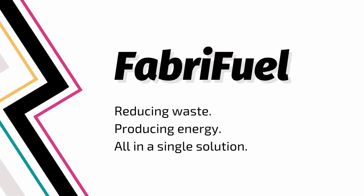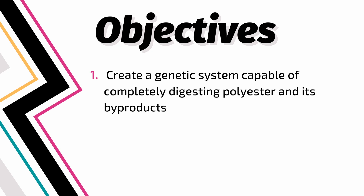Finding a solution is imperative, not only in improving our actions, but also in considering the impacts on people across the world from our simple choices of engaging in fast fashion. This is the issue that FaberFuel solves. As a team of 24 passionate individuals, our primary focus is to create a genetic system capable of completely digesting polyester and its byproducts.